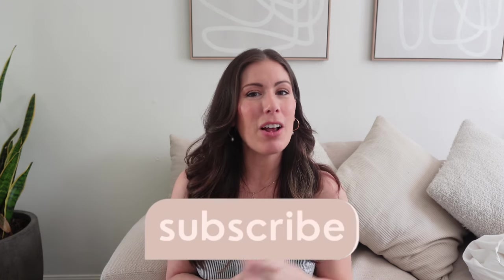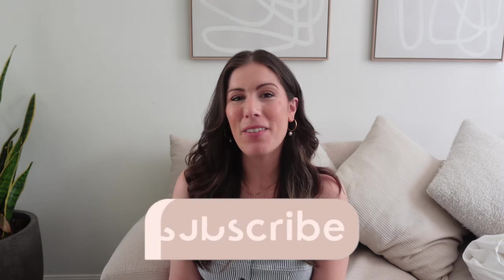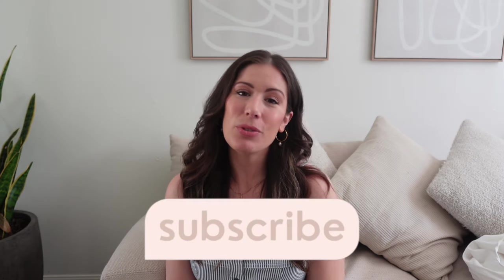That's my latest Target haul for spring and summer! I'd love to know your thoughts — let me know which items are your favorites in the comments. If you're not already subscribed, I'd appreciate it, and give me a thumbs up if you enjoyed this haul. Hope you have a wonderful day — chat soon!